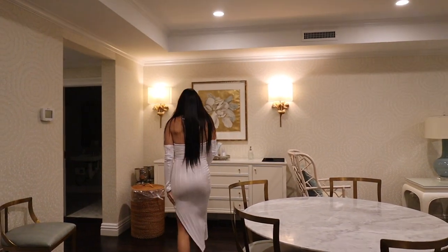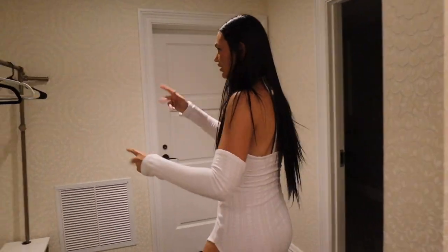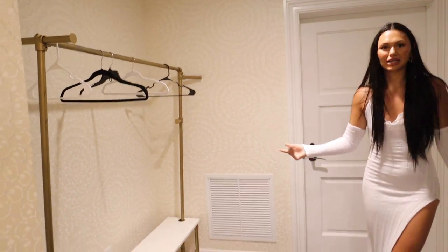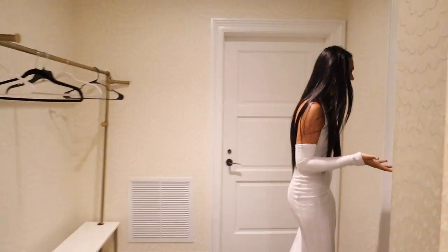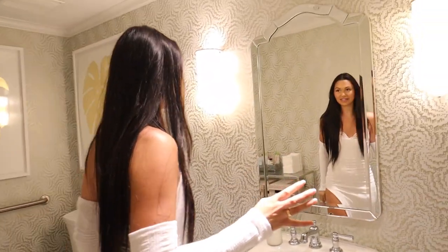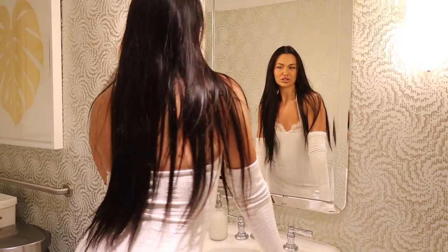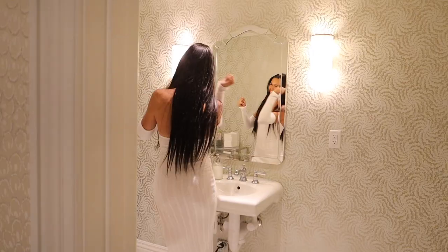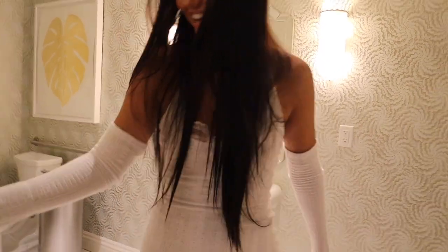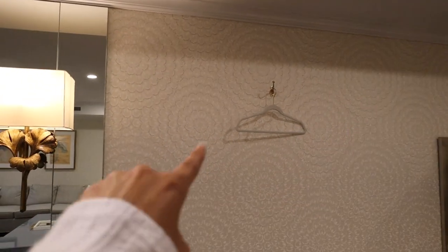My bridesmaids will put their stuff here, the glam team, and of course there's a bathroom — it's cute in here too. I'm definitely gonna be getting some film shots in here. And one last thing — this is where my dress will hang, so that'll be really stunning for pictures especially on this wall.